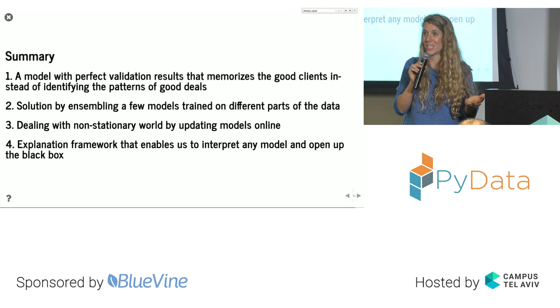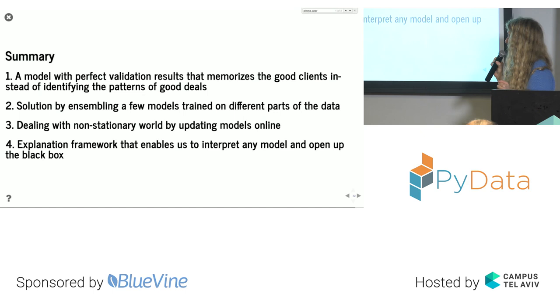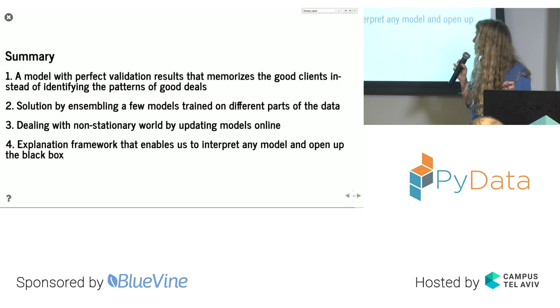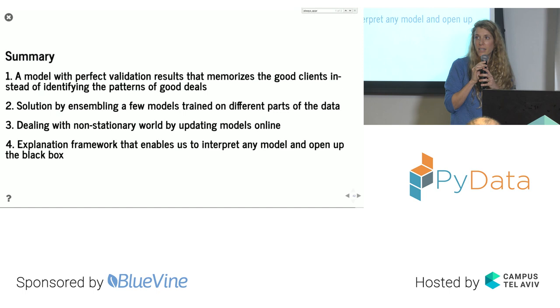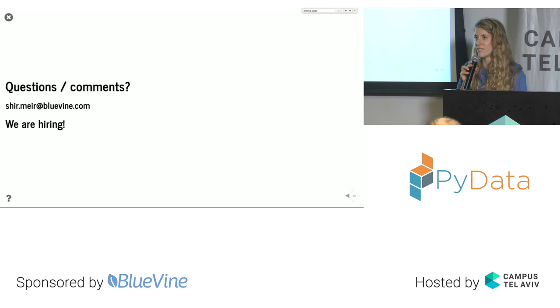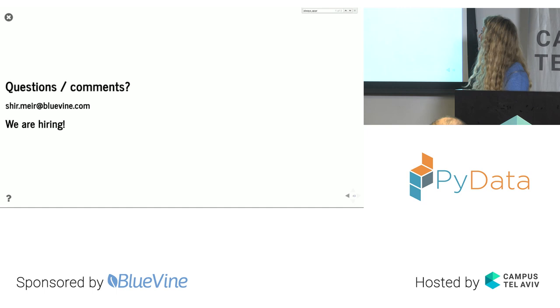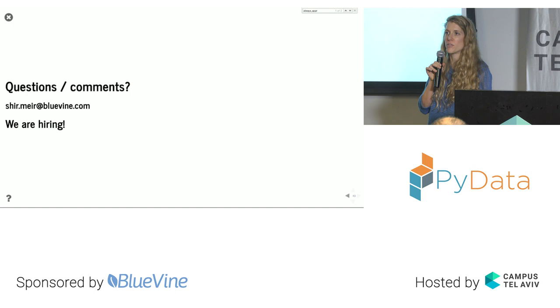That's my talk. We covered: a model with perfect validation results that was useless because it memorized clients; a solution by assembling models trained on one deal per client; dealing with a non-stationary world through continuous online retraining; and LIME, an explanation framework that opens up machine learning black boxes. We're also hiring — feel free to send questions or your CV to my email.